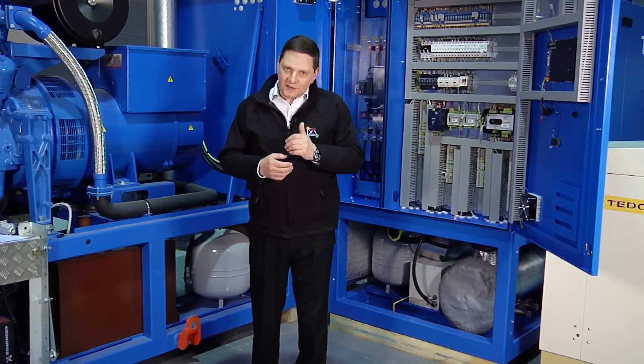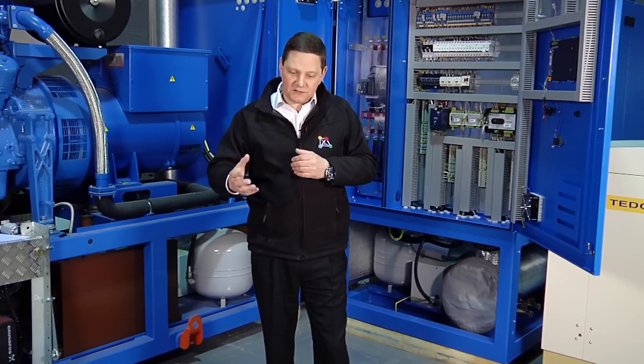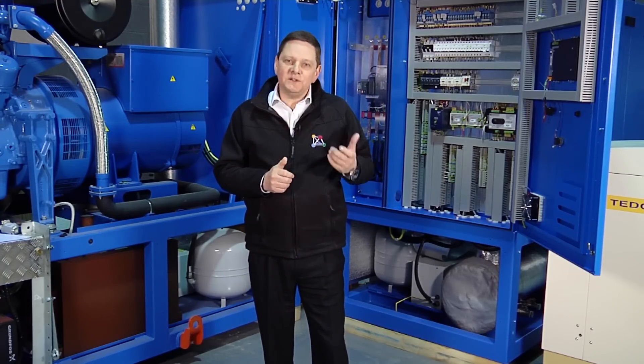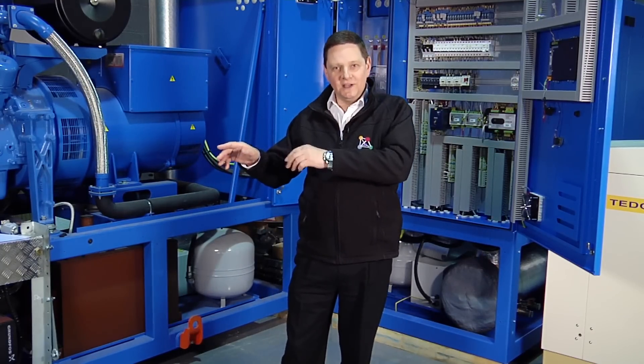G59 has a number of myths associated with it. I'll cover two or three very briefly because they're important for you to understand, as they can have a detrimental impact on your project. The first one is that G59 permission is only required if you intend to export power out of the building back onto the national grid and sell it. This is a myth. You must have the G59 approval and the safety devices in place irrespective of whether you're intentionally exporting or not, for the reasons we previously described.